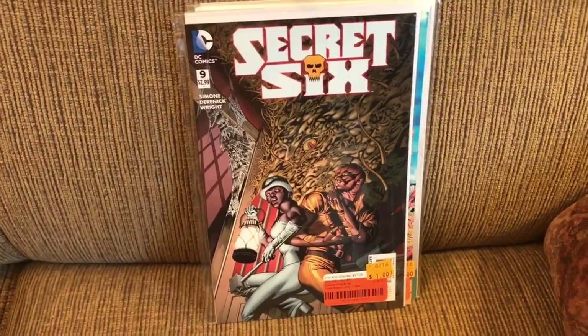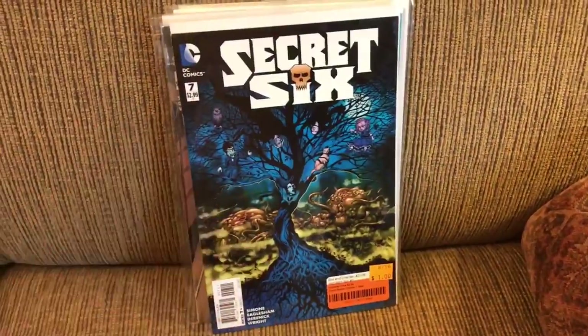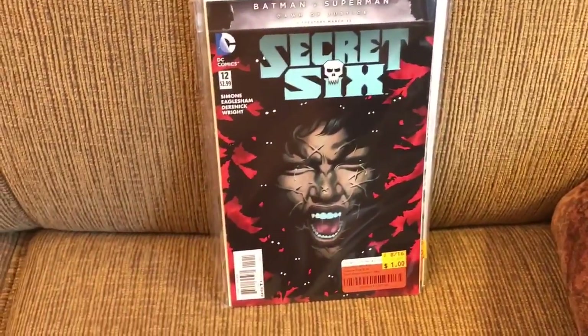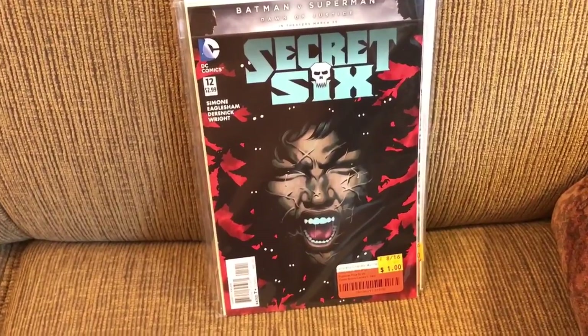Secret Six continuing with issues 9, 7 — slightly out of order there — 10, and 12. I enjoyed that series, what I've read of it so far.